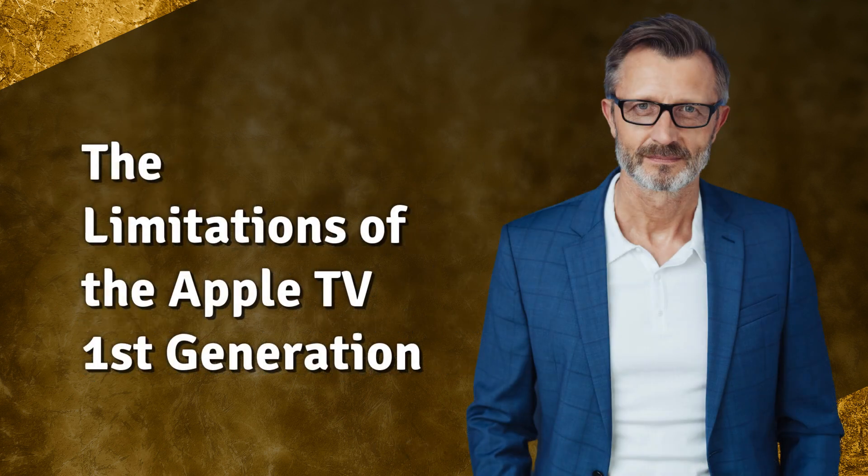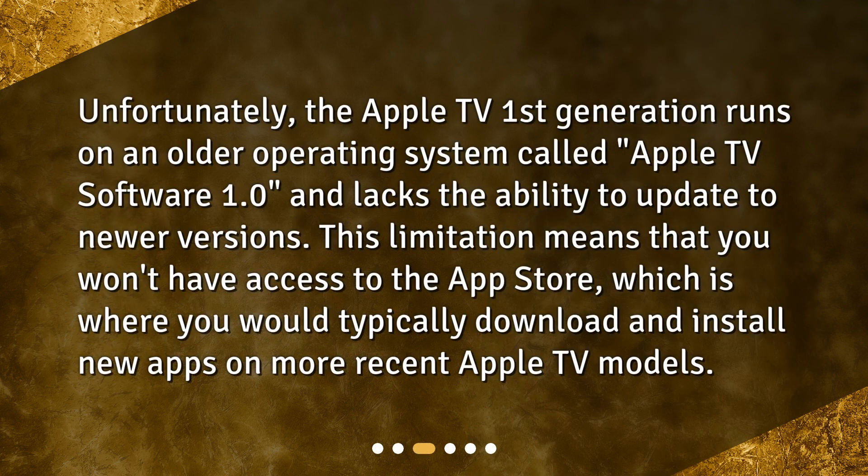The limitations of the Apple TV first generation. Unfortunately, the Apple TV first generation runs on an older operating system called Apple TV Software 1.0, and lacks the ability to update to newer versions. This limitation means that you won't have access to the App Store, which is where you would typically download and install new apps on more recent Apple TV models.